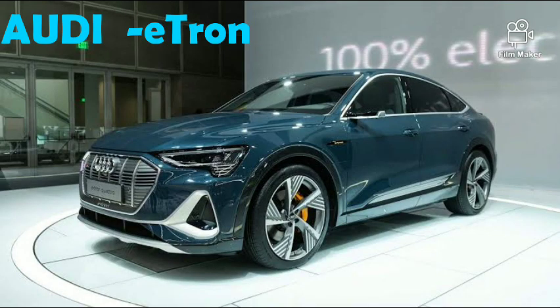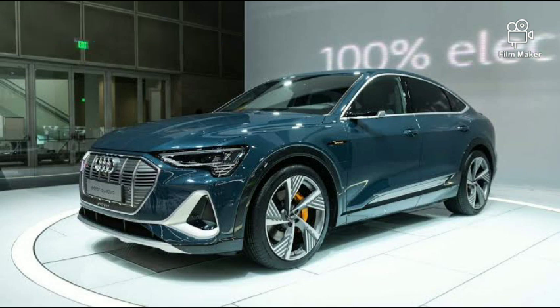Next, Audi e-tron. Audi will launch its first electric vehicle — a SUV pattern. There are two electric motors: front wheel and rear wheel axle. The top speed is 200 km per hour. 0 to 100 km in 6.6 seconds. The power is 355 bhp and torque is 561 Nm. The price is just 1.5 crore — that is the Audi BMW brand category.